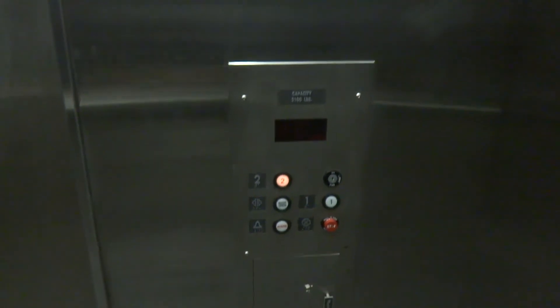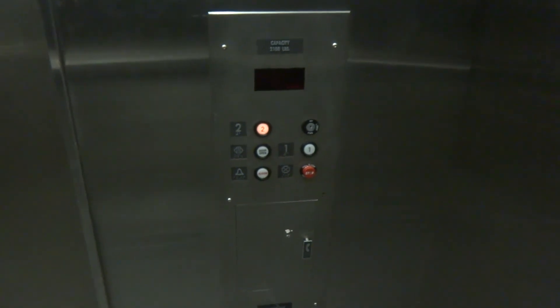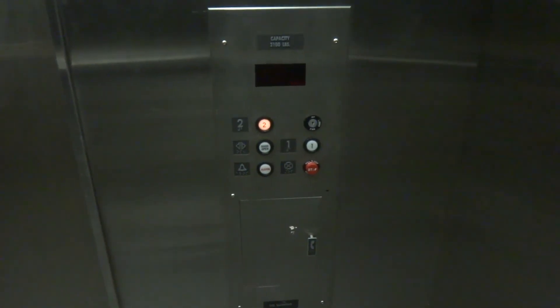The fan's loud. There's no floor indicator in here. Big bump!